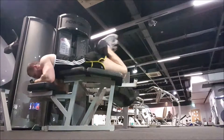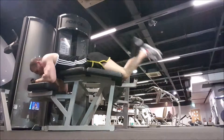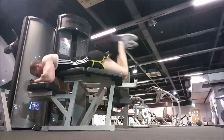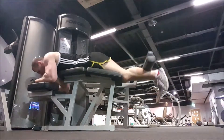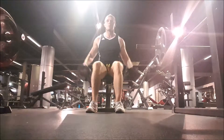Then I moved on to hamstring curls, a total of 4 sets, rep range anything between 15 and 20 reps. Kept it pretty high on hamstrings — I feel like I don't need to go as heavy. To actually feel it in my hamstrings, it's far better for me to lighten the weight, go for a pump, and that way I'm feeling it properly. Whenever I go too heavy, my form gets a bit dodgy and I don't end up feeling it, so no one's a winner there.